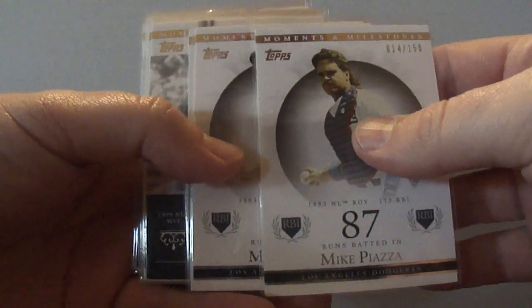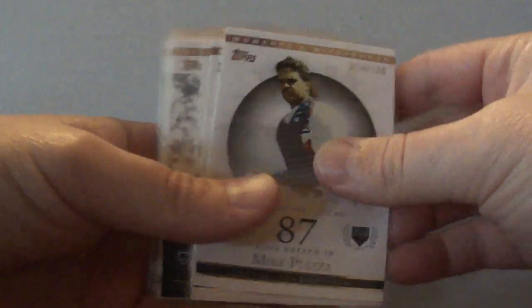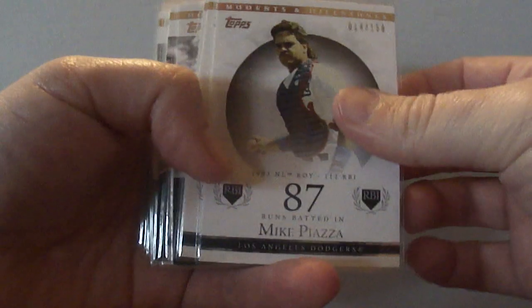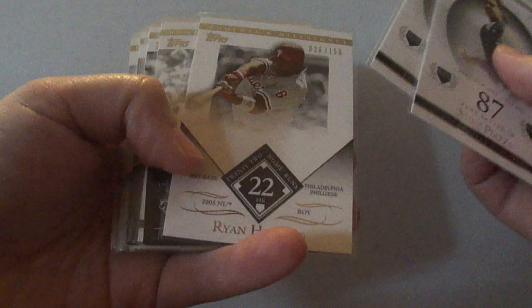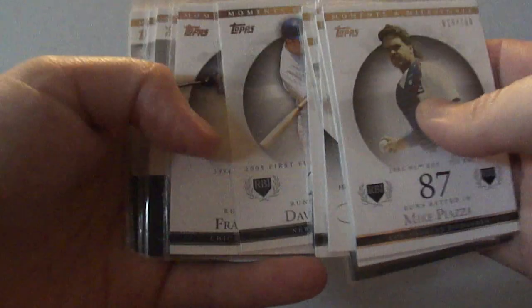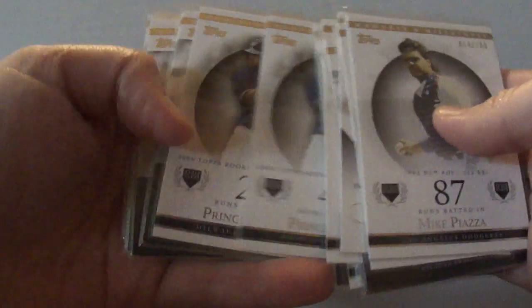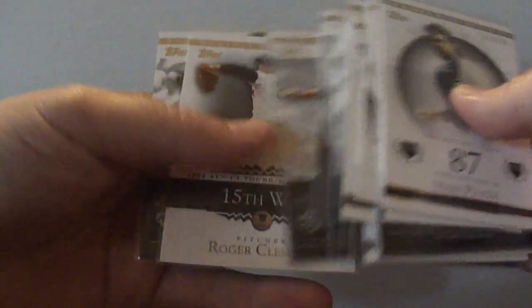I got all these out of a bargain bin for 25 cents each. They're all Topps Moments and Milestones, and these are all numbered to 2150. Some of these are for trade — if you're interested just send me an email. I got Mike Piazza, Ryan Howard, Chipper Jones, Alex Rodriguez, David Wright, Frank Thomas, Randy Johnson, Prince Fielder, Roger Clemens, and Ichiro.